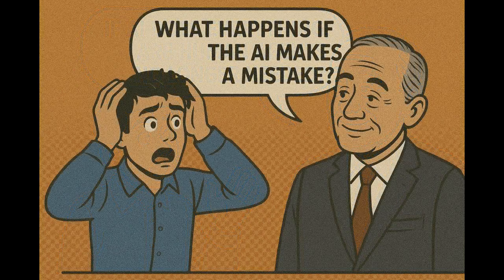What happens if the AI makes a mistake? If AI takes a wrong step — and it may happen since AI is still learning — the system keeps a log of everything, human agents are alerted, and AI can be given feedback to improve itself. ServiceNow uses a human-in-the-loop system, meaning humans are still part of the decision-making process so things don't get out of hand.